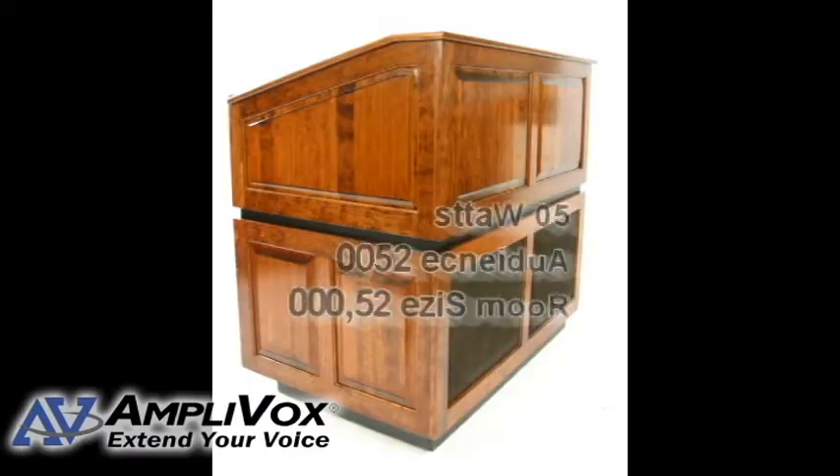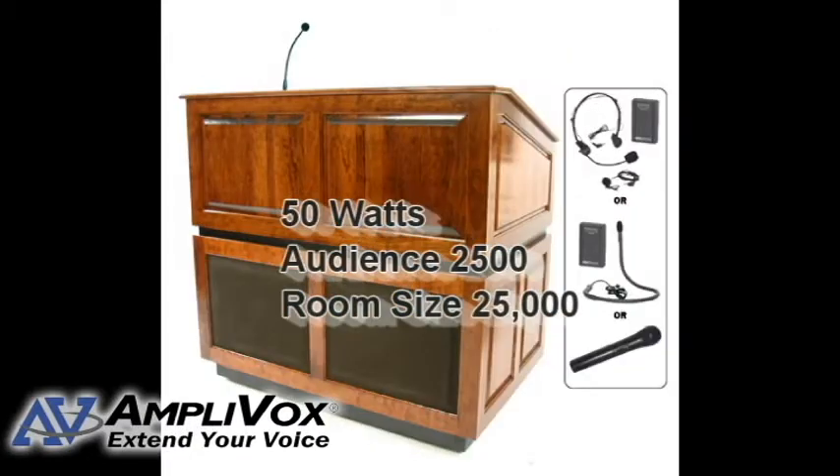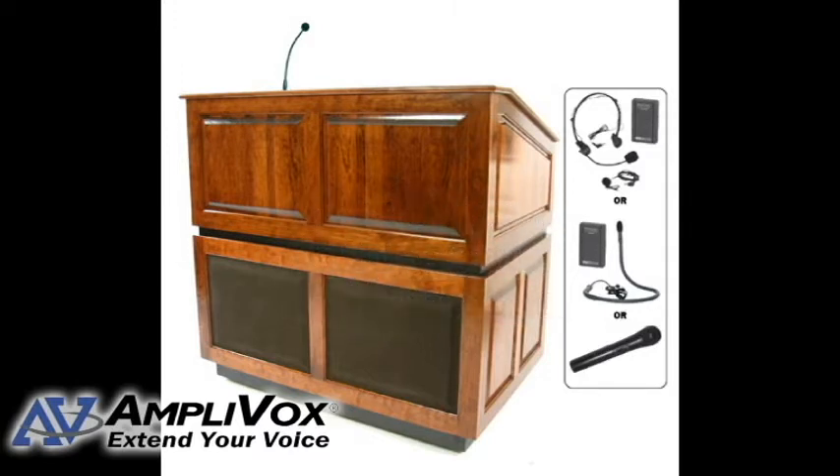The built-in sound system is 50 watts and can reach an audience size of 2,500 in a room size of up to 25,000 square feet. You can have two to four wireless presenters with dual wireless when you purchase additional wireless microphone kits.